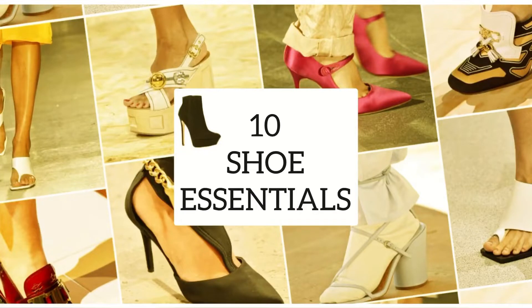Hi guys, welcome to my YouTube channel. For today's video I have decided to talk about some shoe essentials that every Indian girl must have in a wardrobe. Without any further delay, let's get into the video.